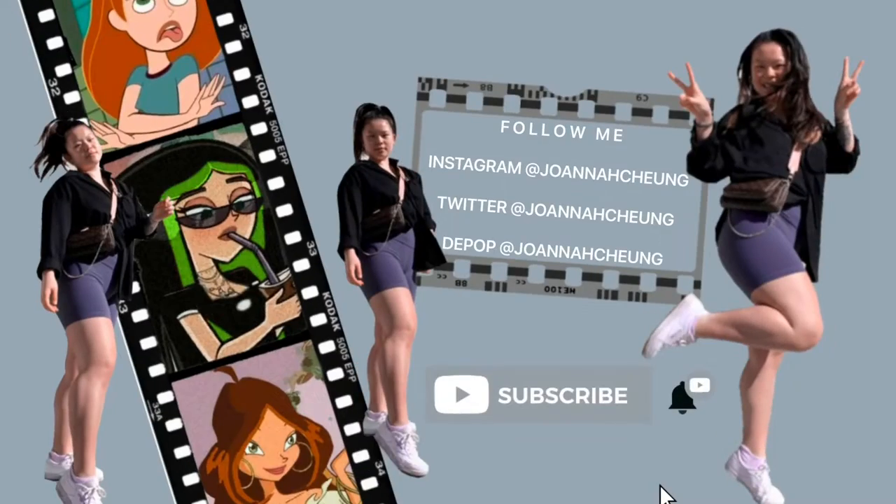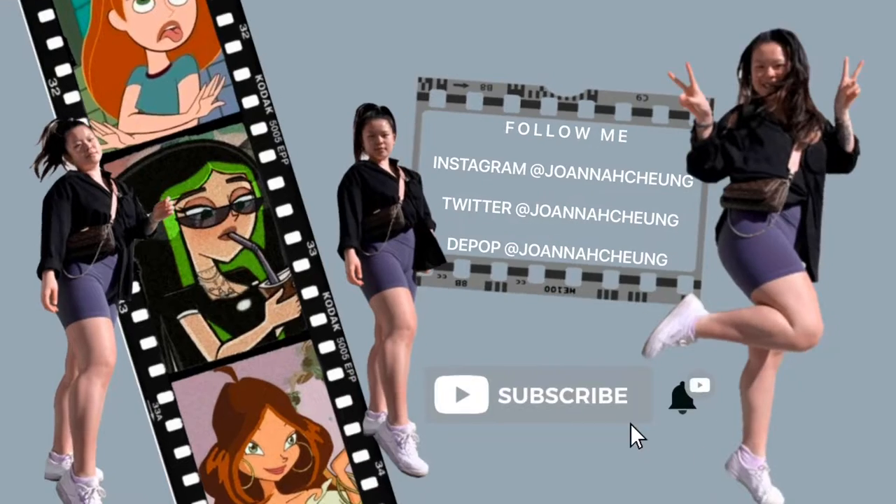Hey guys, welcome back to my channel. Today's video is going to be me showing you guys all the things that I'm getting my friends and family this Christmas. I don't have the gifts for the adults yet, but I do have the gifts for all my cousins, sisters, and friends. So if you're my friend, sister, or cousin, please click out of this video until after. Thank you.